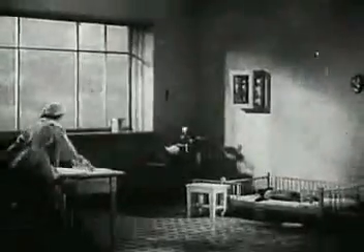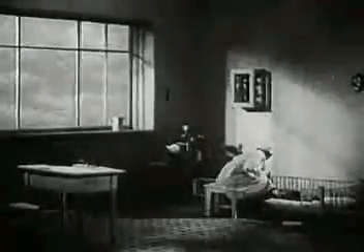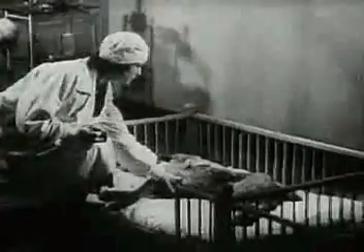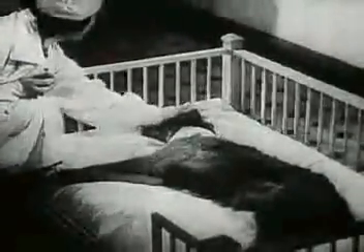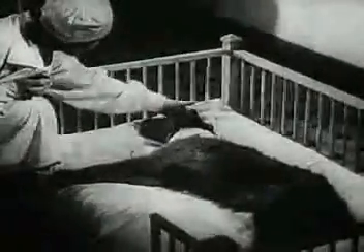The dog soon shakes off the effects of the anesthetic. The dog is still weak and cannot move.